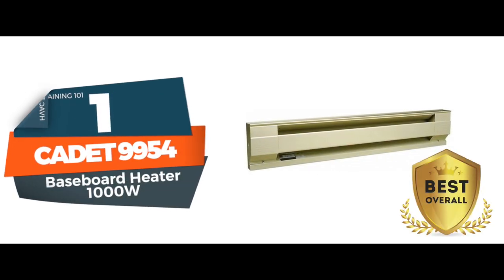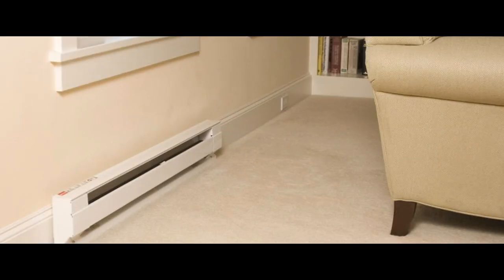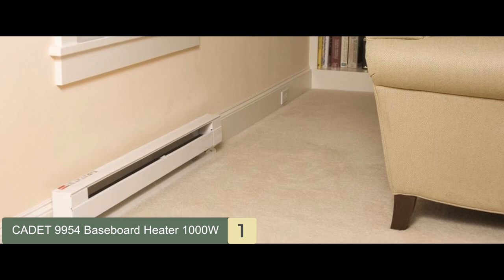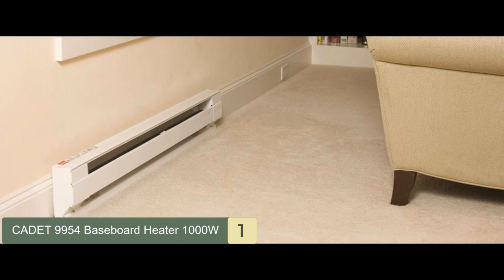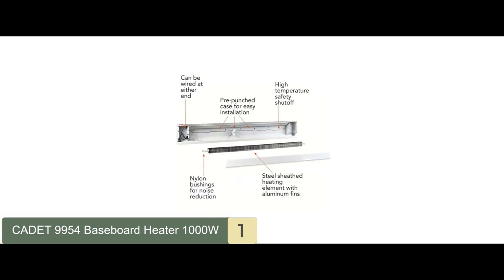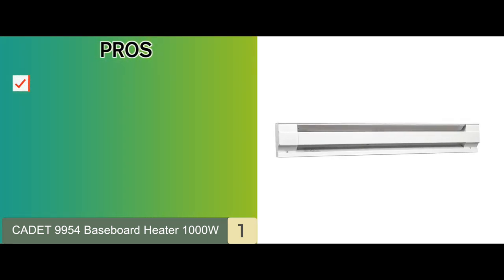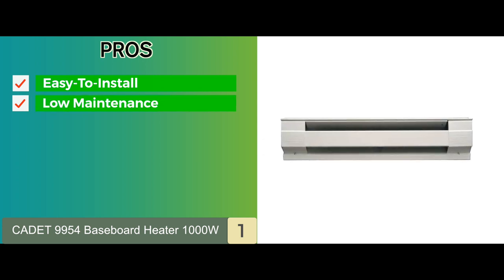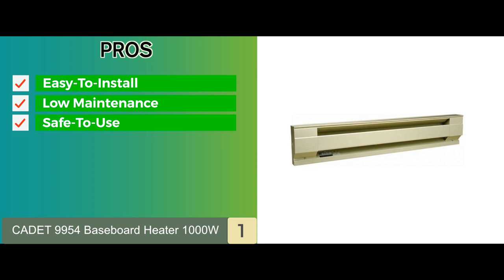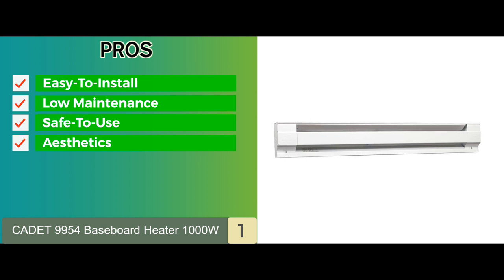Finally, we have the best overall, the Cadet 9954 Baseboard Heater 1000 Watt. This UL-listed baseboard heater is very slimline and sleek in design. It has 1000 watts of heating capacity and needs to be hardwired. This model needs an external thermostat and is made of 25-gauge steel. Its pros are: this heater is extremely easy to install, it is very low maintenance and extremely durable, the UL-listing means that this heater has been certified as a safe-to-use product, and aesthetically, this heater is very slim and therefore doesn't take up much room and is less noticeable.